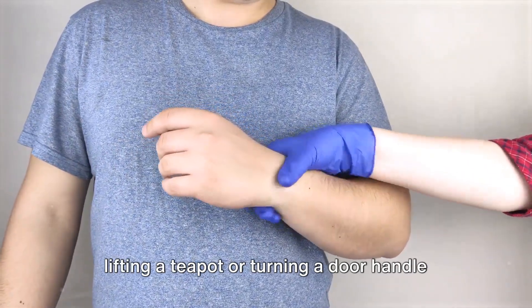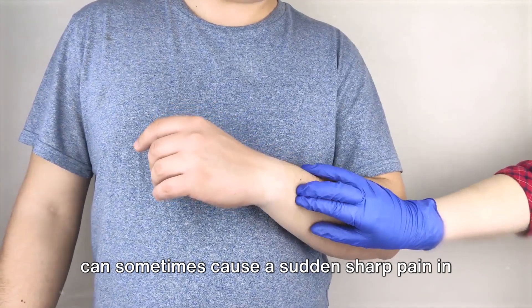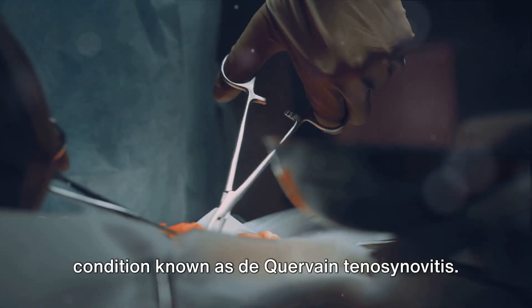Ever wondered why the simple act of lifting a teapot or turning a door handle can sometimes cause a sudden sharp pain in your wrist? You may be dealing with a condition known as de Quervain tenosynovitis.